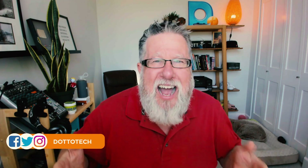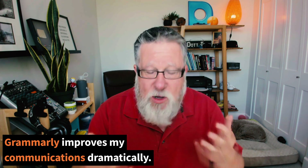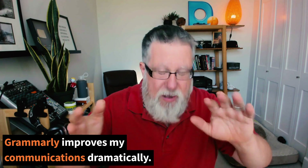Steve Dotto here — how the heck are you doing this fine day? I enter once again into the world of spell and grammar checking with a certain degree of trepidation, because I'm a terrible speller. All the other terrible spellers out there know that it is a point of embarrassment. But I've used Grammarly for a very long time, and it improves my communications dramatically. It started as a spell checker, then became a grammar checker, and they've evolved it into a plagiarism checker as well.